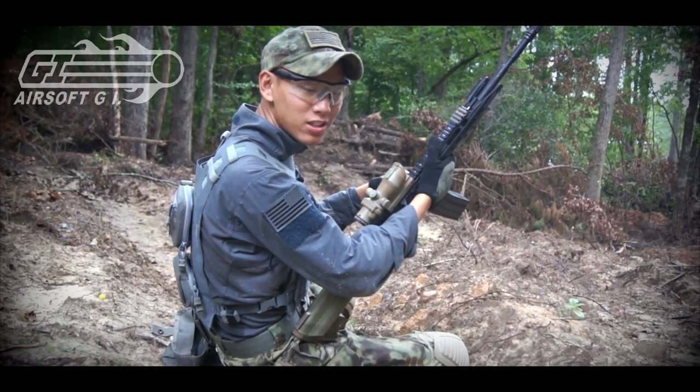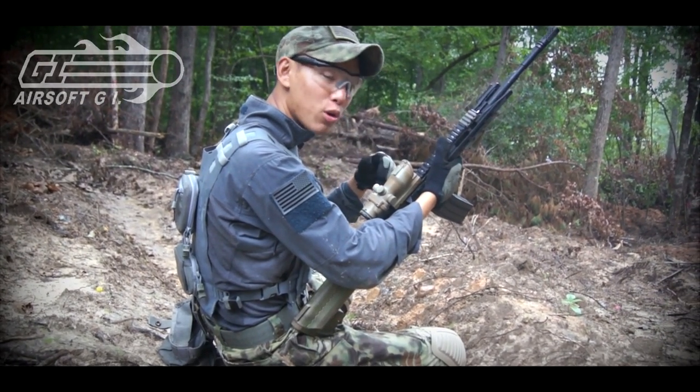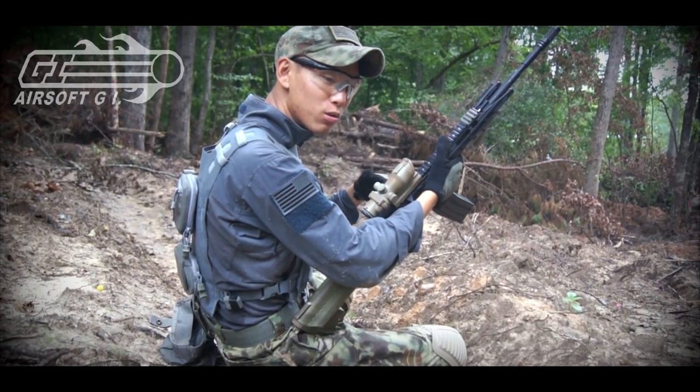I got my buddy Matt down range and we're going to shoot him and see how it goes. Make sure you guys check it out — Airsoft GI, it's the Miracle Barrel. But without further ado, let's go on with the testing.